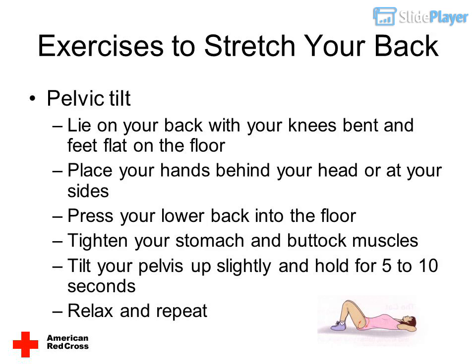Pelvic tilt: lie on your back with your knees bent and feet flat on the floor. Place your hands behind your head or at your sides. Press your lower back into the floor. Tighten your stomach and buttock muscles. Hold for five seconds and slowly lower back to the floor. Relax and repeat.